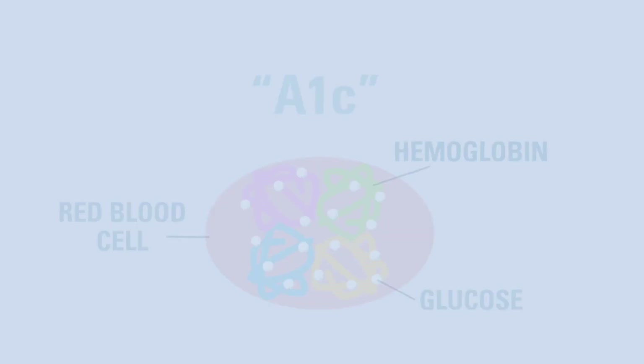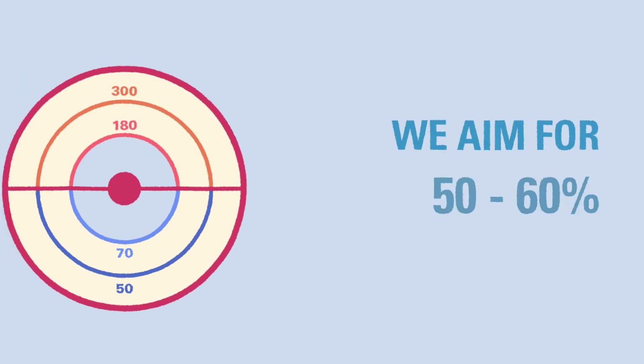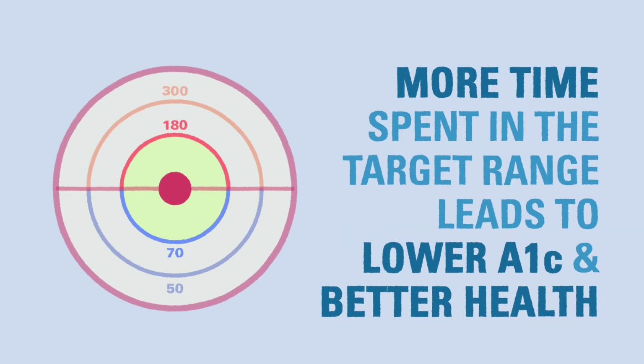According to the American Diabetes Association, children with type 1 should aim for a hemoglobin A1c of less than 7.5%. To reach this goal, we try to have around 50 to 60% of the blood glucose values in the target range. The more time your child can spend in the target range, the easier it will be to reach that A1c level and have healthier outcomes later in life.